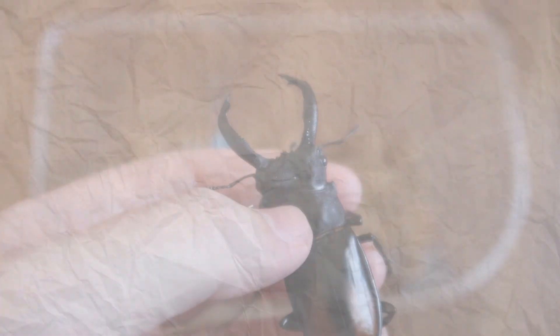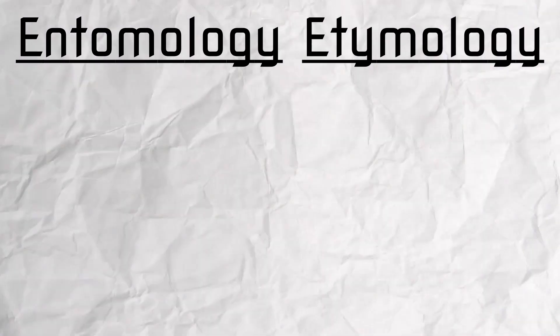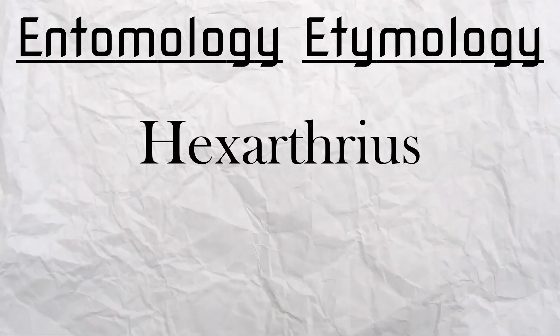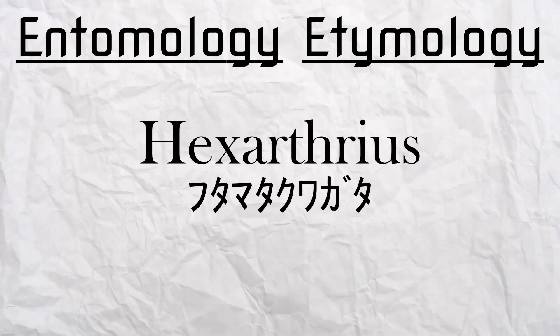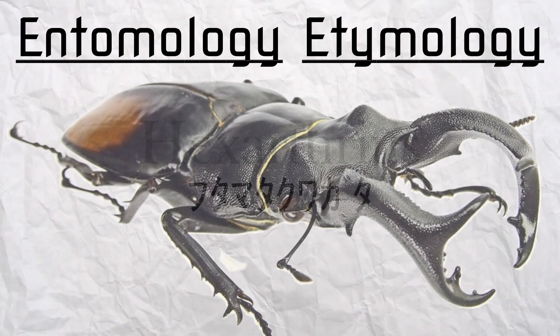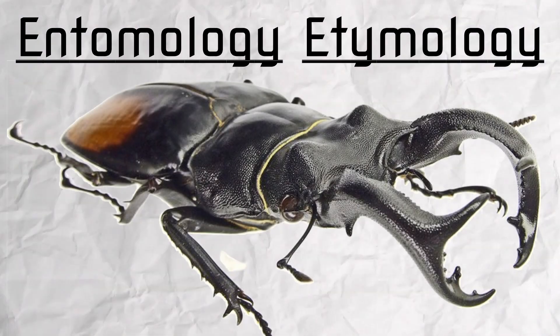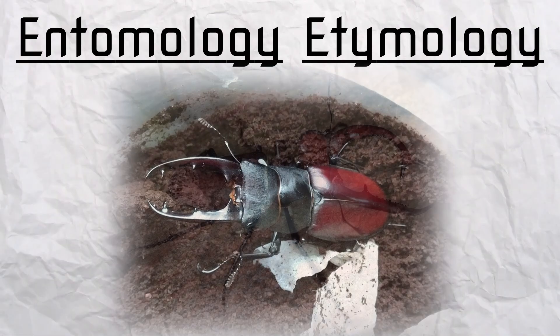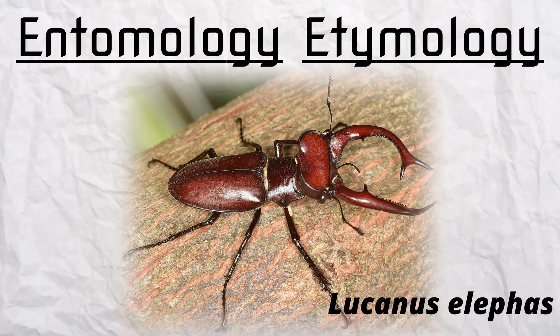Speaking of name, it's been a while since we've had this segment, but please welcome back Entomology Etymology. Now let's back up a little bit to Hexarthrius. In Japanese, it's called the Futamata Kuagata, named after the forked ends of the jaws, which isn't actually the case for some species and funnily enough isn't even unique to this genus of beetles.